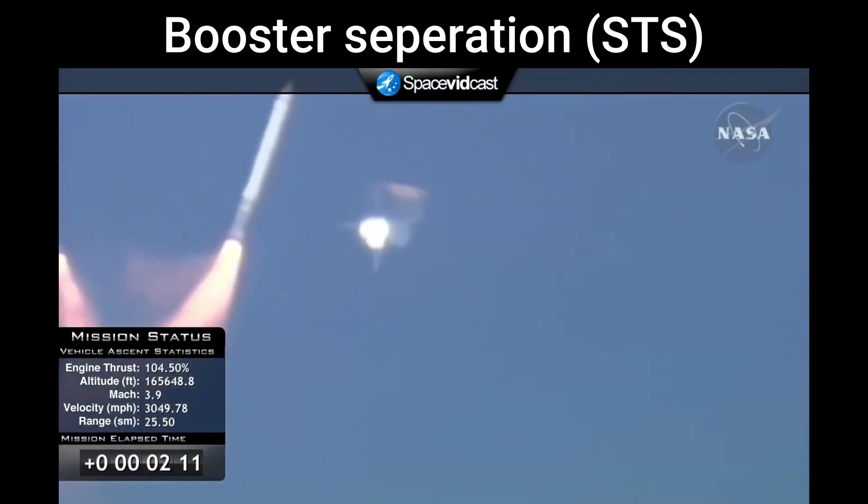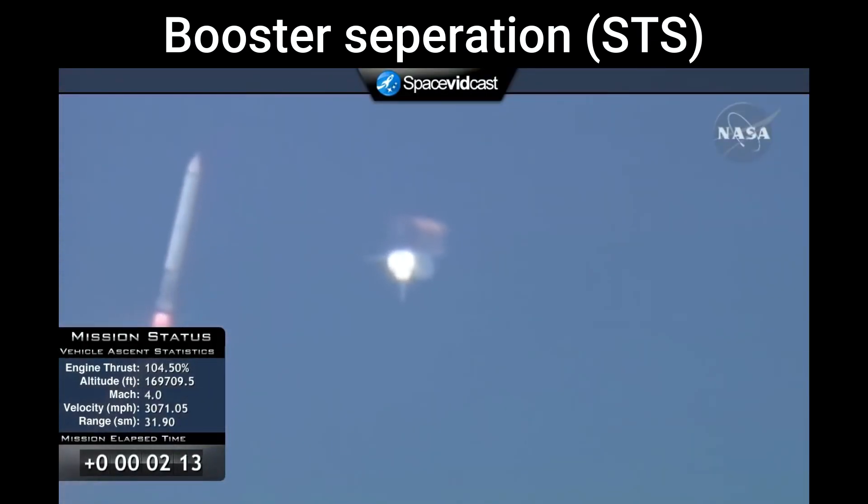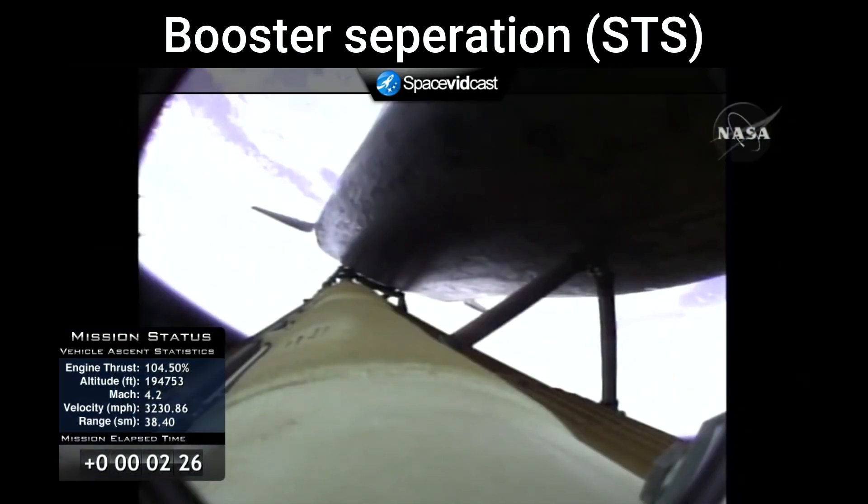Booster officer confirms staging — a good solid rocket booster separation. Guidance now converging. Atlantis steering into the center lane of Highway 129 en route to the International Space Station. Two minutes, 20 seconds into the flight, 34 miles in altitude, 48 miles downrange — Atlantis is traveling 3,200 miles an hour.